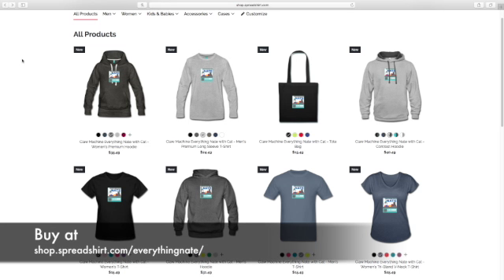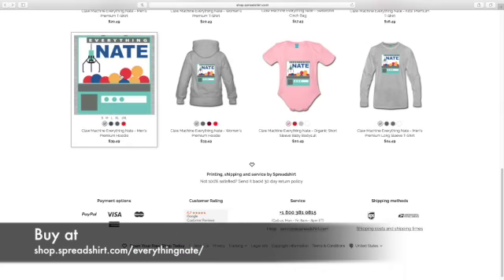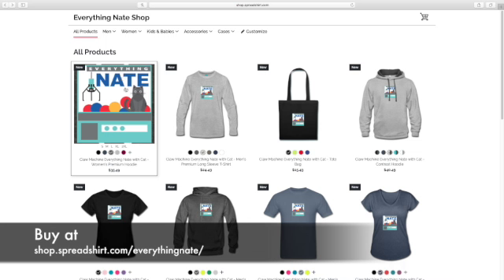Soon there will be another coupon code — every time there's a coupon code I do tell you, and you can get free shipping or a certain percent off. So I'm excited for you guys to use those coupon opportunities to get it for cheaper. I've got two designs: the original Everything Nate claw machine shirt and then the same design but with a cat on it.